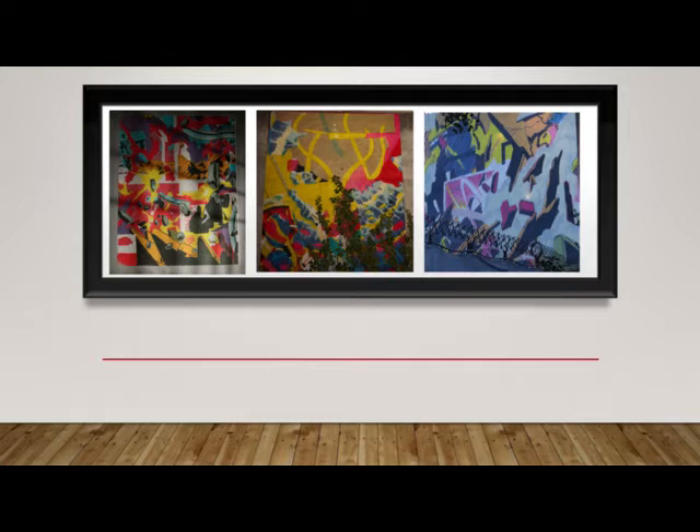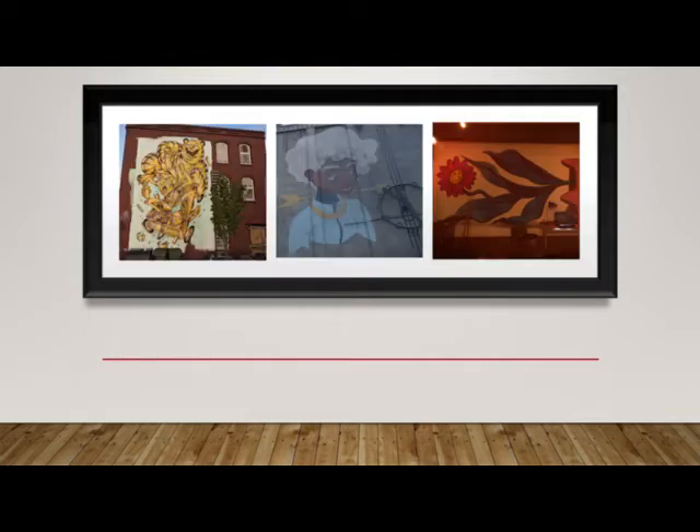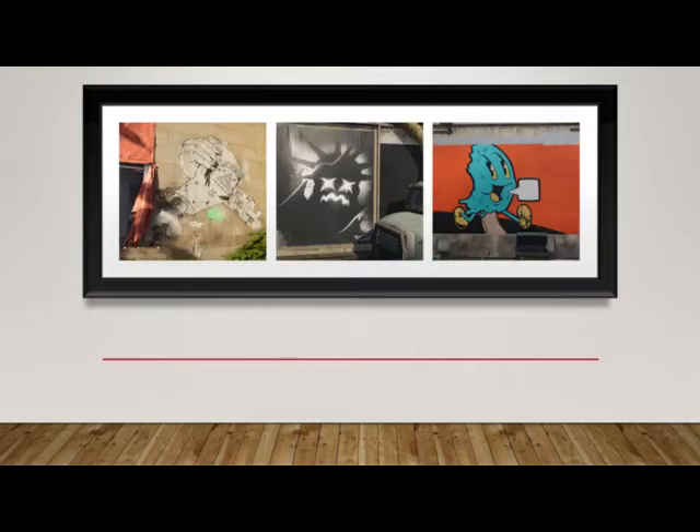I've made a collage of some of the paintings and put them together like an art gallery for you guys to browse over. But if you really want a challenge, the first person that can tell me where each and every one of these are in the game will win a $50 gift certificate.